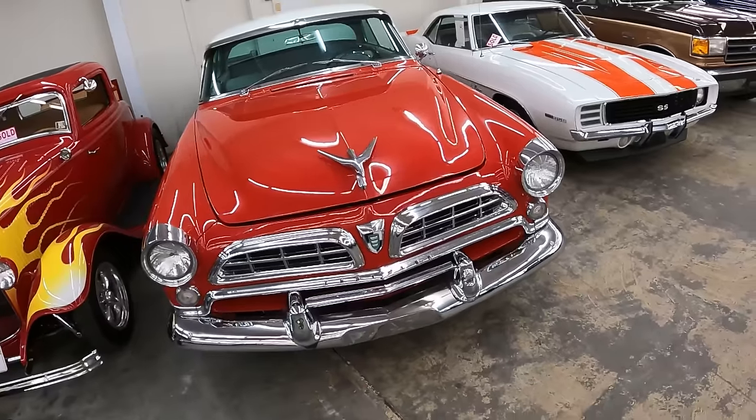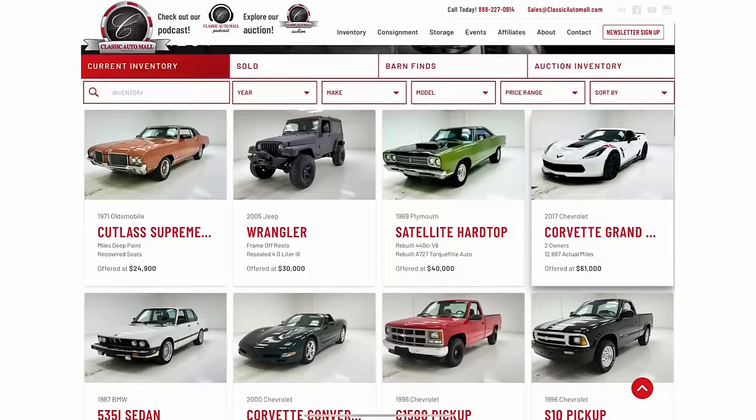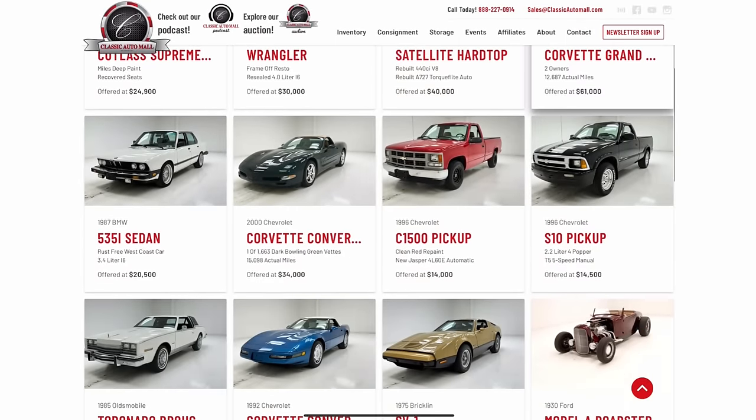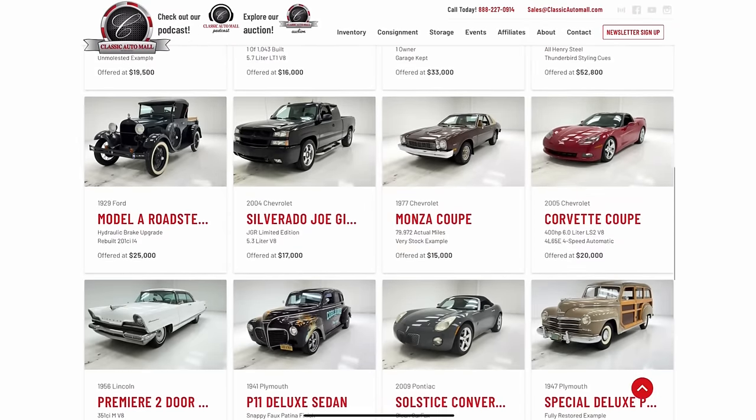This 1955 Chrysler Windsor Nassau hardtop just recently sold at Classic Automall. But with that said, they still have over 1,000 cars in their inventory to peruse. Be sure to click the link below after this show.